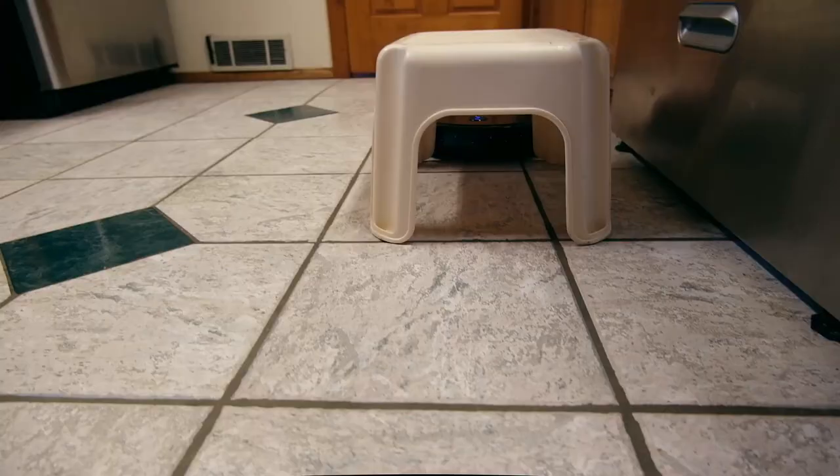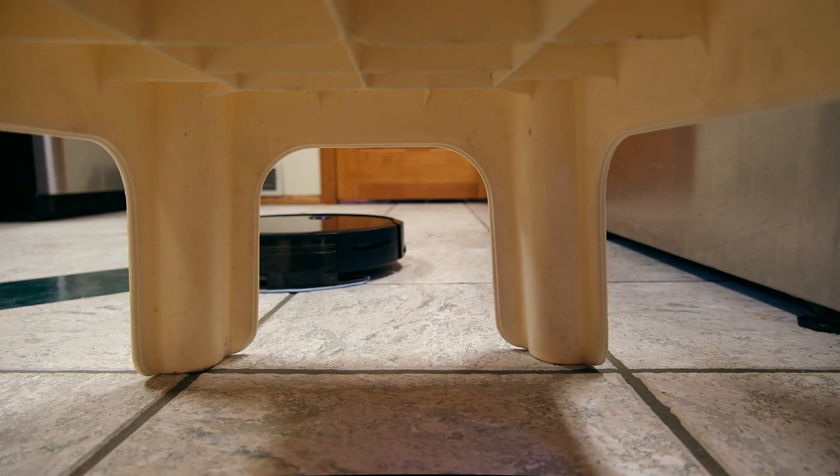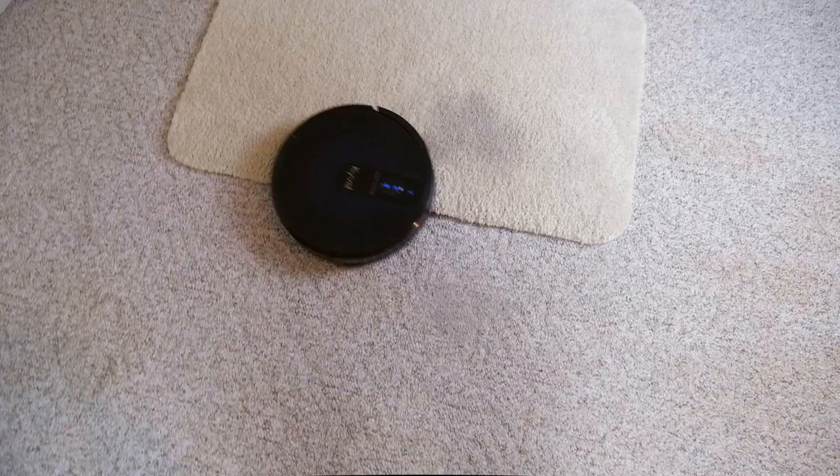Another area where the Kyvol Cybovac E31 stands out is in its size. The robot vacuum has a pretty generous capacity but is very slim, so it's able to glide underneath sofas and get into tight places where other robot vacuums would be unable to.